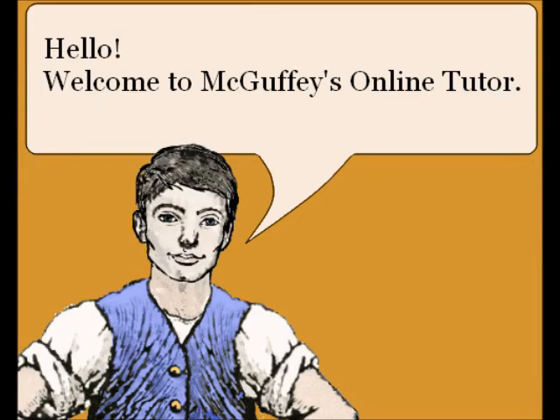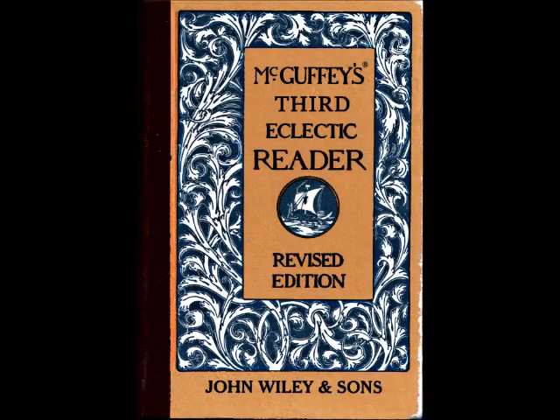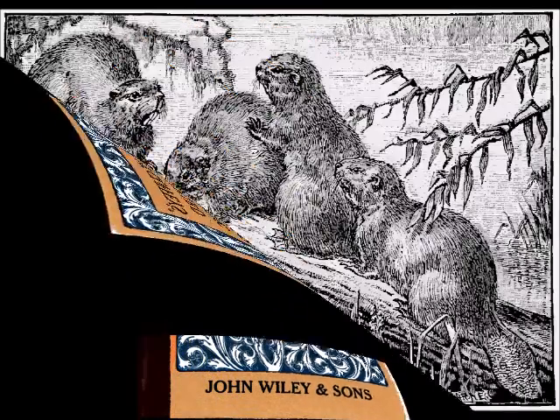Hello, welcome to the McGuffey's Online Tutor. Today's lesson comes from the McGuffey's Third Eclectic Reader, the revised edition. Lesson 9: The Beaver.